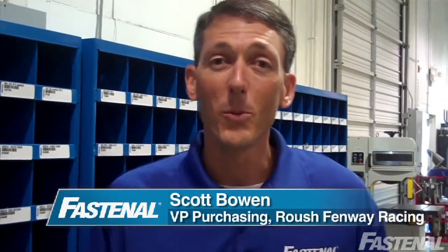Hi, I'm Scott Boyle with Rousy Midway Racing and I want to take a minute to show off the new bolt bins that Fastenal installed in our shop about a month ago. The bins are located in the number 99 Team Race Shop where we prepare the Fastenal 4s driven by Carl Edwards.